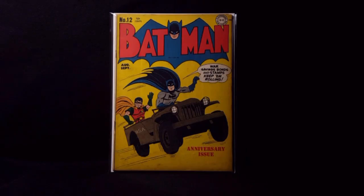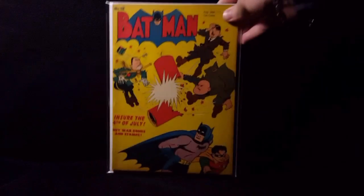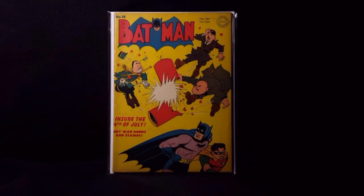And the last book for this haul to cap it off is Batman number 18, from 1943. It's got an amazing war cover with Hitler, Hirohito, and Mussolini on the cover, saying ensure the 4th of July, buy war bonds and stamps. Another stunning copy — absolutely beautiful. The colors are amazing, the corners are really nice, the pages again are just really beautiful. No tanning, no discoloration. It's just an amazing, amazing book.